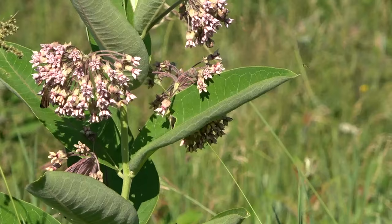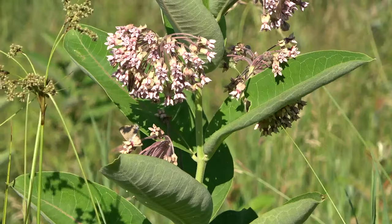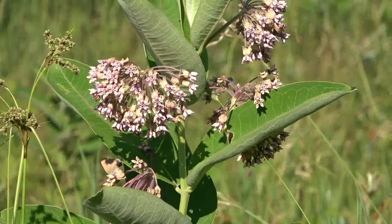We've got some Roesel's katydids buzzing here in the background. Oh, we got a hairstreak show up there now. As you can see it can be pretty lively out on milkweed flowers.